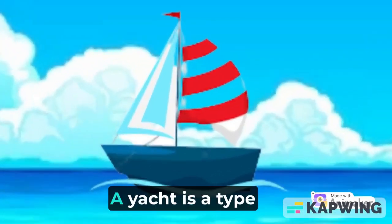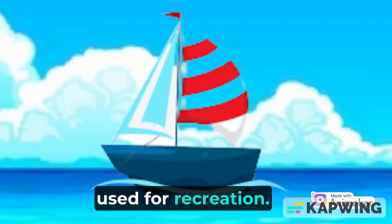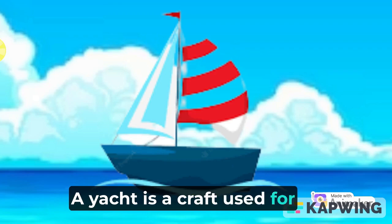Y is for yacht. A yacht is a type of boat which is mainly used for recreation — a craft used for pleasure and sport.